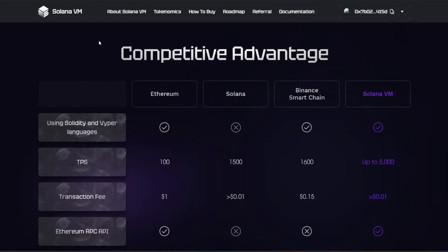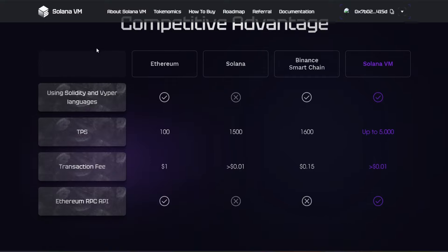Looking at the competitive advantage: comparing Ethereum, Solana, Binance Smart Chain, and Solana VM, one key element is that Solana VM uses Solidity and Vyper languages. Transactions per second is up to 5,000, which eclipses that of Binance Smart Chain and Solana, and far exceeds Ethereum. Transaction fees are less than a penny — comparable to Solana. It also has the Ethereum RPC API, which we otherwise only see with Ethereum.